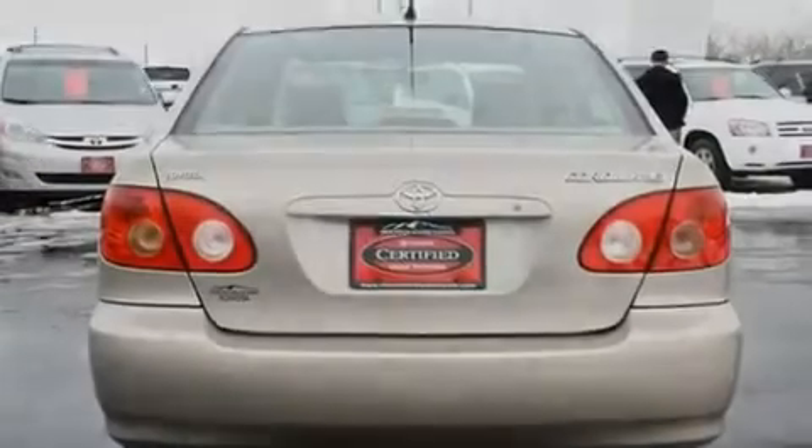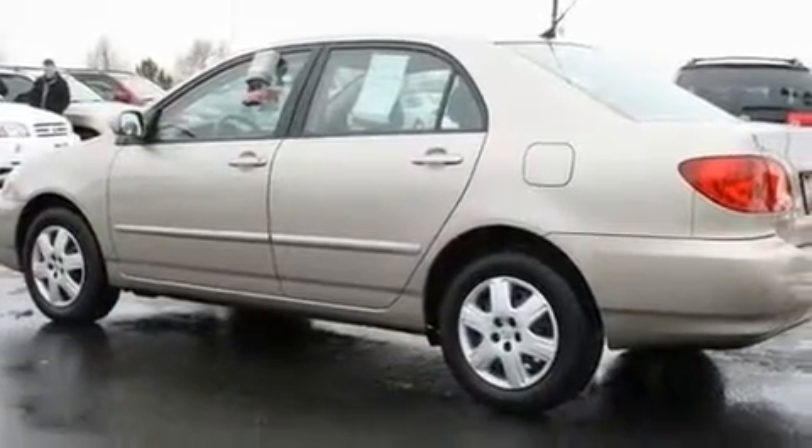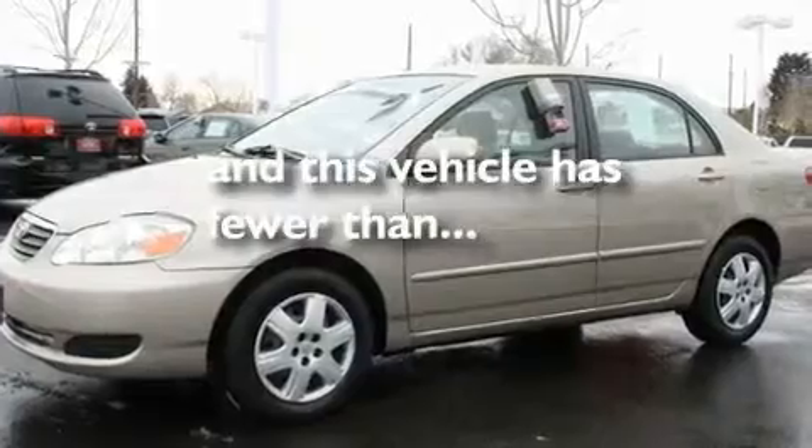Its top features include a split folding rear seat, a rear window defroster, a CD player, a passenger side vanity mirror, and this vehicle has fewer than 36,000 miles on the odometer.